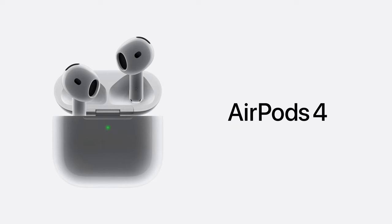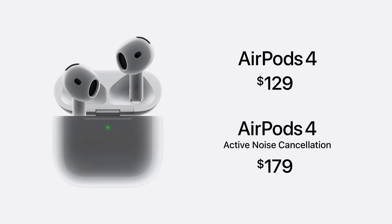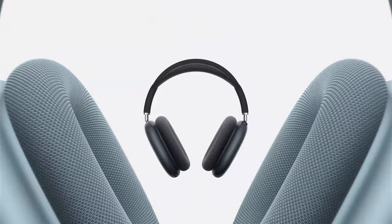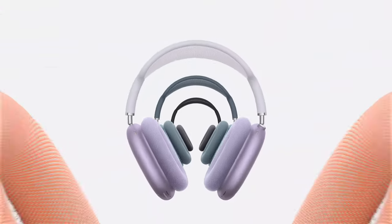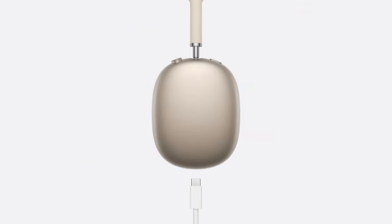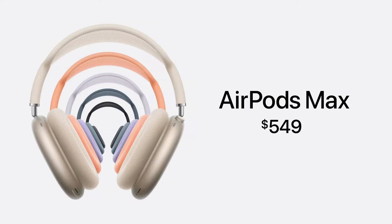The next generation AirPods 4 are just $129, and AirPods 4 with active noise cancellation are $179. We're excited to introduce beautiful new colors in midnight, blue, purple, orange, and starlight, along with USB-C, making AirPods Max even more convenient to charge. AirPods Max are still $549.